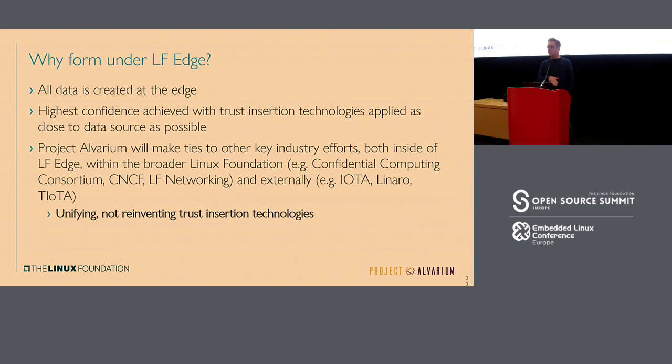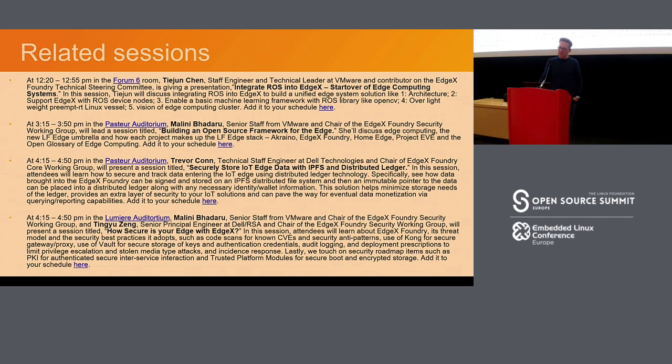Why is Alvarium in LF Edge? Because all data is created at the edge, so that's where you need to source it. You see all these other initiatives coming in — CNCF, LF Networking — and Alvarium unifies them rather than reinventing everything. There's a session later today where Tariq Khan, a senior staff member and director at Dell Technologies, will present at 4:15 on how this is all being done.